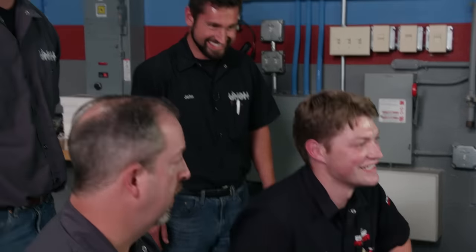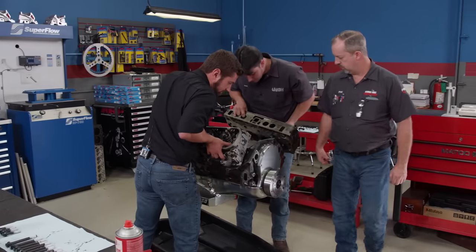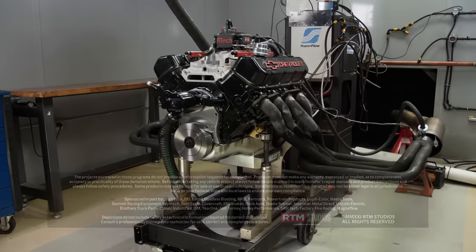You guys had a huge part in that — this is an engine that you guys built. We'd like to thank John and Jack for their work on this build — two guys who are dedicated to their profession. The only thing you can control is your attitude and your effort. There are resources, there are tools, there are people that are willing to help you — you just have to put in the effort. If you liked what you saw here, go to PowerNationTV.com for more.